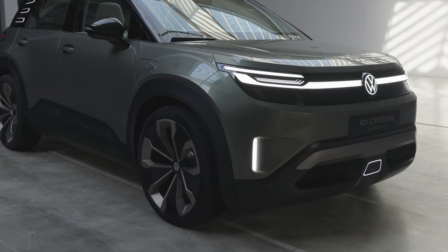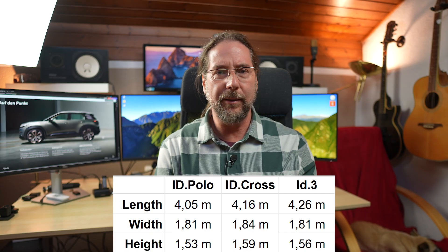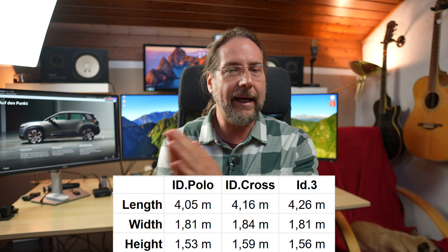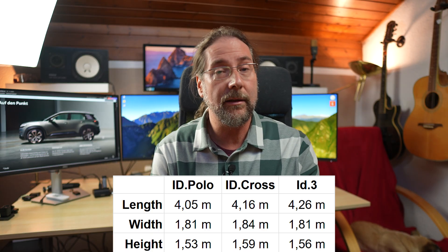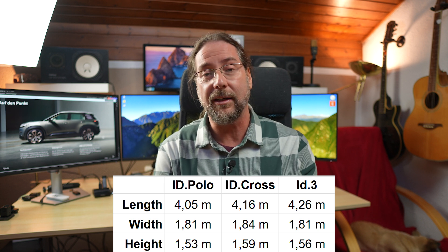We have front-wheel drive, as in the normal ID Polo, formerly known as ID2. 155 kilowatt — that's 211 horsepower. Size-wise, I've compared the ID Cross measurements that Volkswagen gave us with the ID Polo and the ID3. When it comes to length, it's in between the Polo and the ID3, but the Cross is taller by a few centimeters than even the ID3 and also wider by a few centimeters.